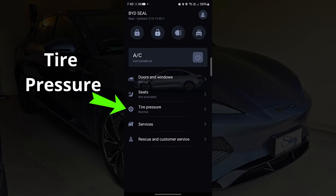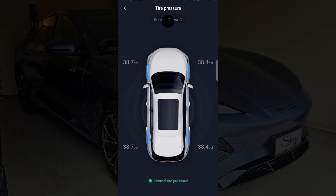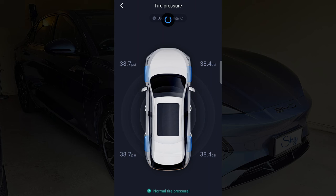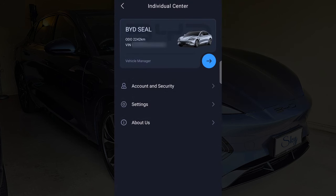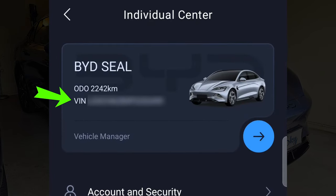Next is the tyre pressure settings. There is nothing we can do in this menu apart from just checking the tyre pressure. And many of us don't know this - we can also check the odometer reading on the app. It's hidden inside the user profile icon, where it shows my BYD Seal's odometer mileage as well as the vehicle identification number, the VIN number.